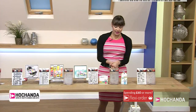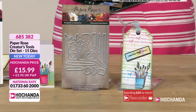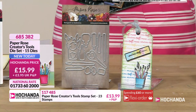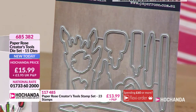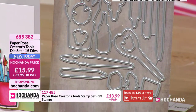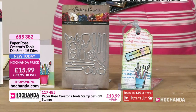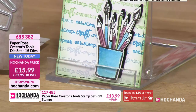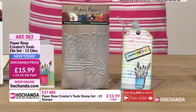Then we've got the dies — again they're going to work perfectly with the stamps you've just seen. You've got 15 dies in total — you can see you've got your scissors, the pen, and the pencil shavings. It's just the thought that's gone into these. It will make life a little bit easier if you go for the dies to match. £15.99 and your item number is 685382.